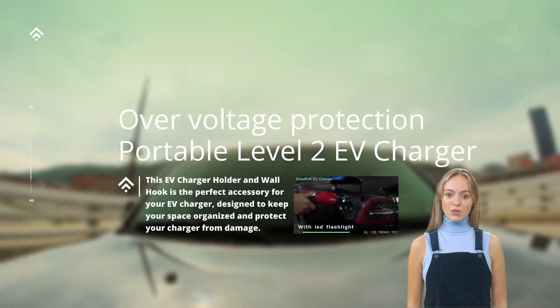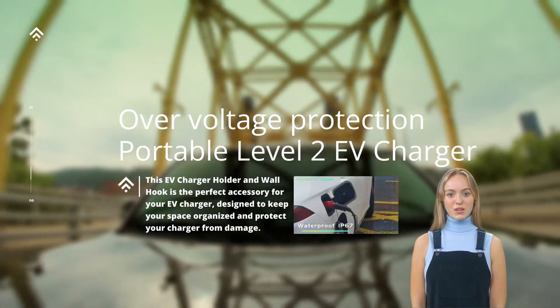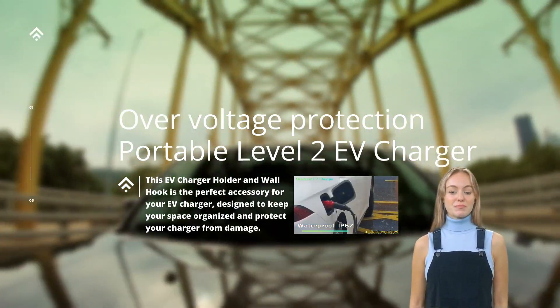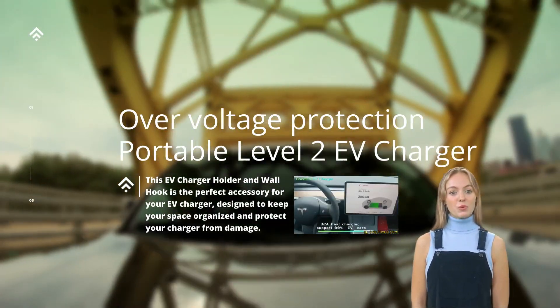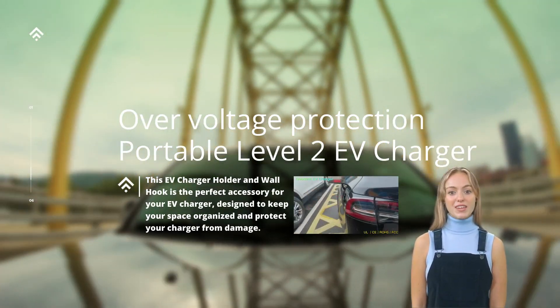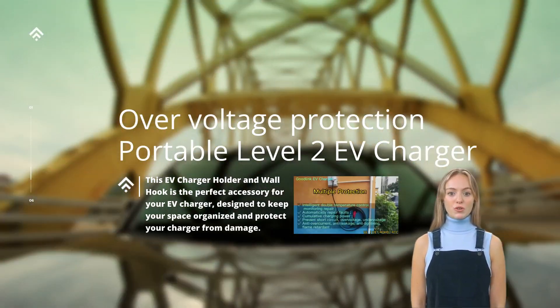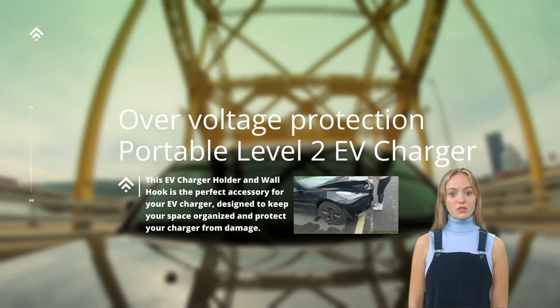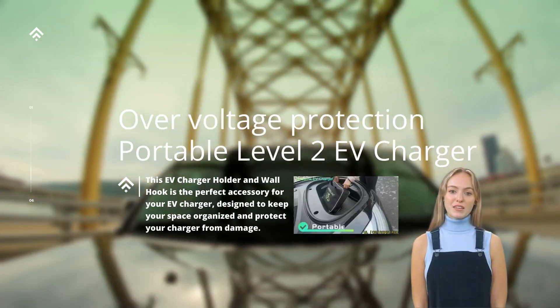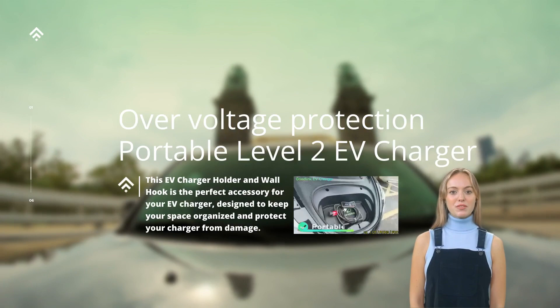The key purpose of over-voltage protection is to safeguard the EV's sensitive electronics, including the battery management system, BMS, onboard charger, and other circuits. With the prevalence of advanced electronic components in EVs, protecting against voltage spikes becomes crucial to avoid damage or malfunctioning that could adversely affect the vehicle's performance and, most importantly, the safety of its occupants.